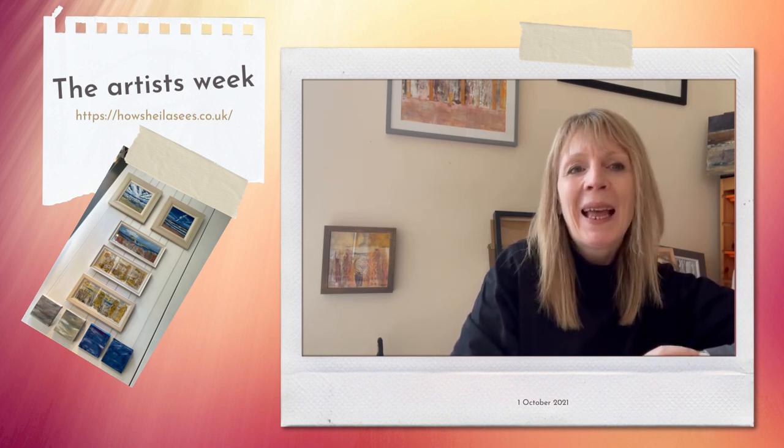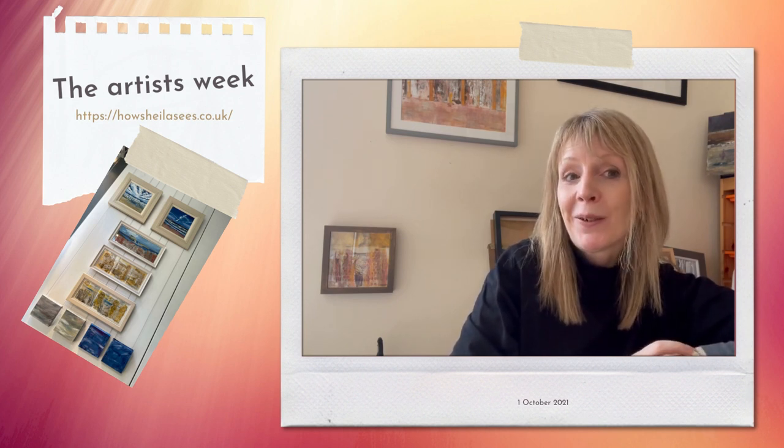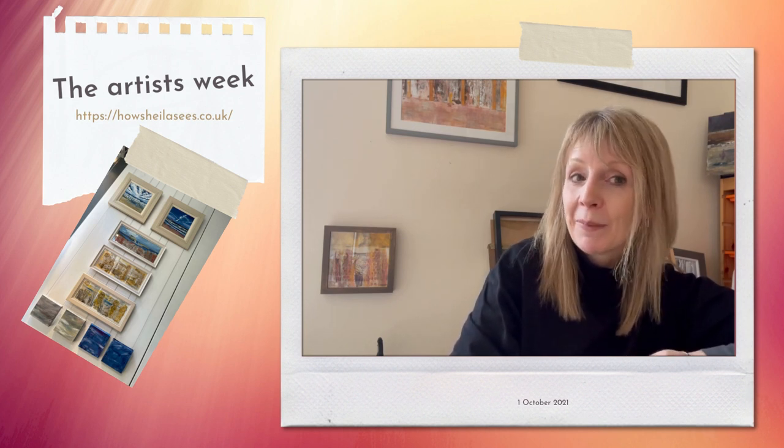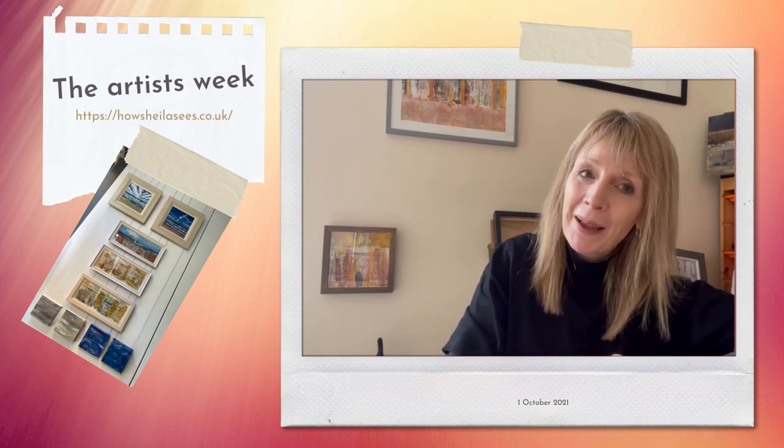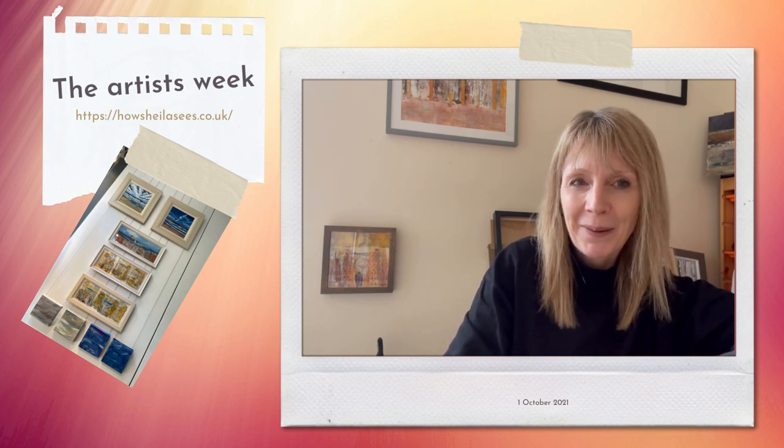I've been kind of busy this week. If you're on my mailing list, you will have got your copy of my September update. That always takes a bit longer than I think to do, and I just got it out before the end of last month. And if you didn't get my monthly update and you're not on my mailing list, why not? Go and sign up at howsheenasees.co.uk. It's a very low level list, but it'd be great to have you on that list too.